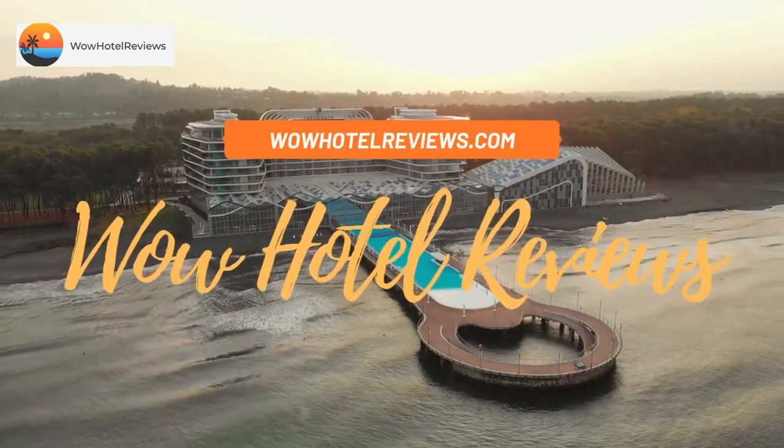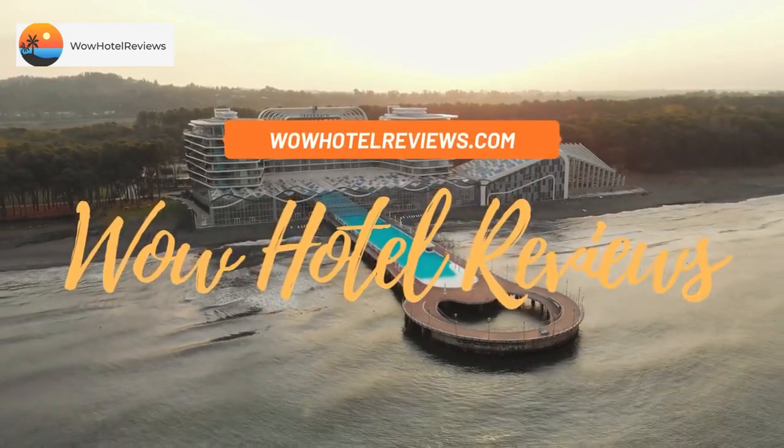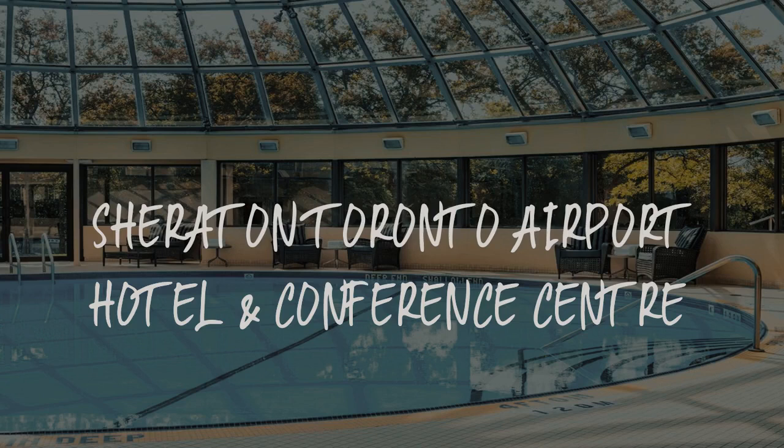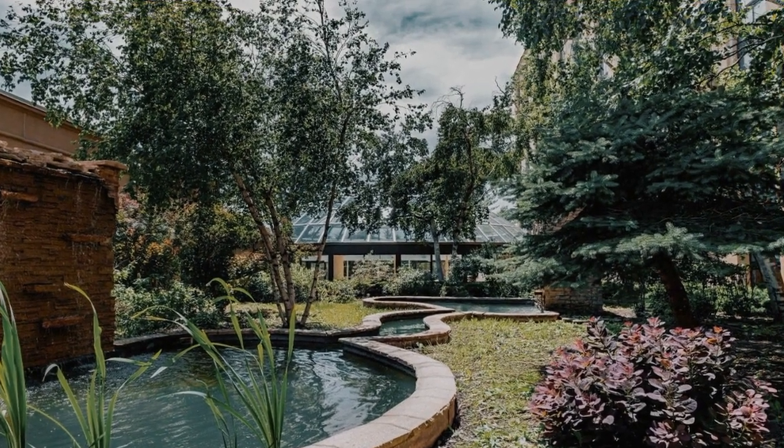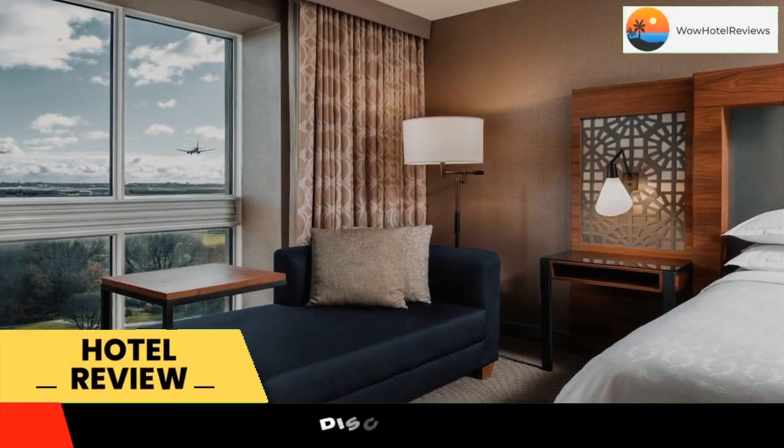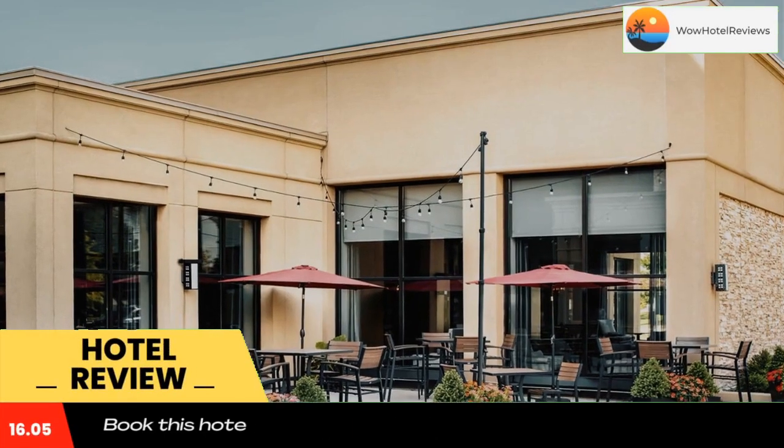Hello guys. Welcome to Canada Hotel Explorer. Today I am reviewing Sheraton Toronto Airport Hotel and Conference Center. It's a four-star hotel. Please use our booking.com link in the description to book the hotel and get good pricing.